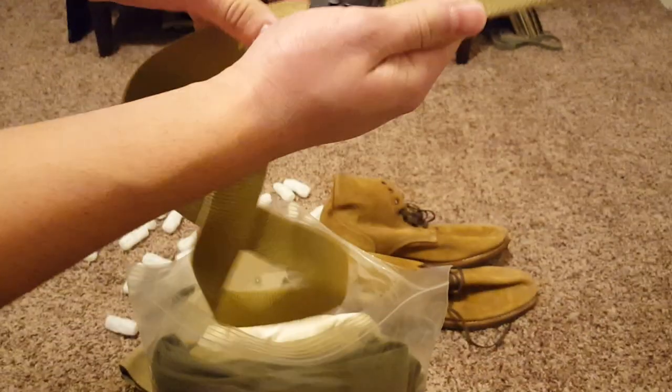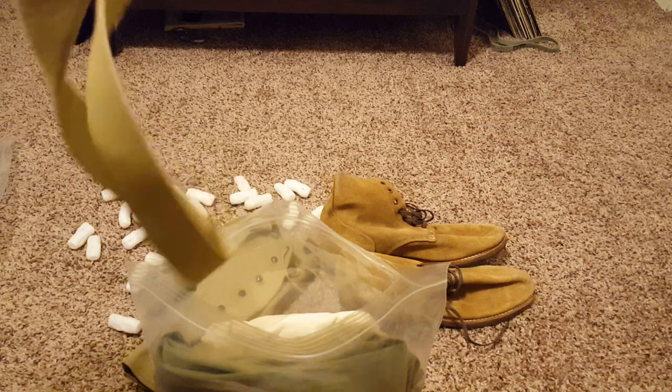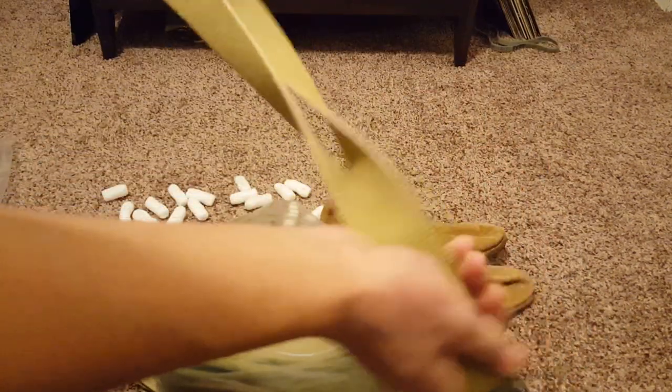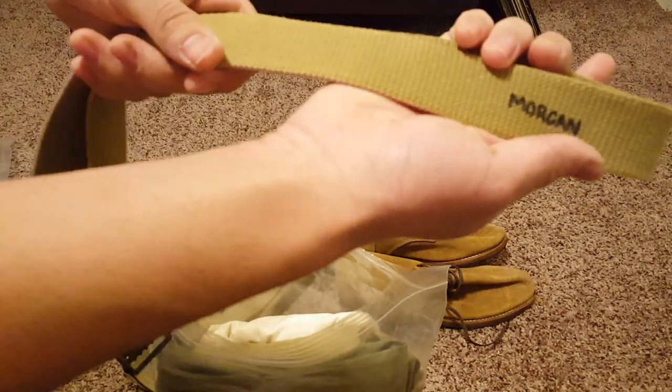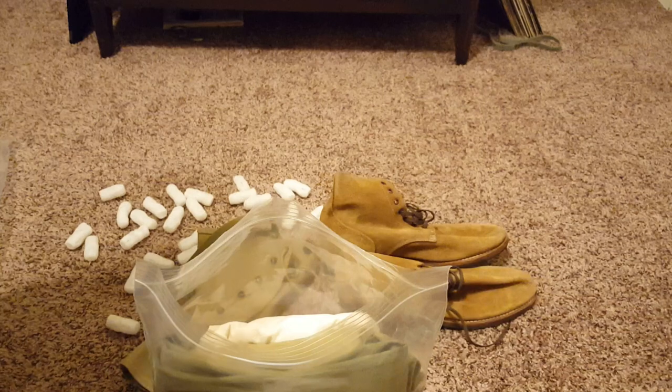I didn't even know it was gonna come with the belt, so that's pretty cool. This thing looks original — I don't see any markings. It's a Vanguard, so yeah, this is an original belt that they used in The Pacific. It has the guy's name on it — it's probably Sharky Dawn or something.